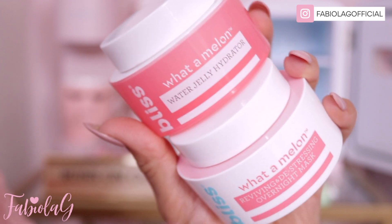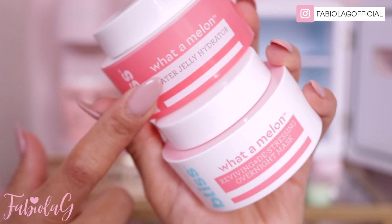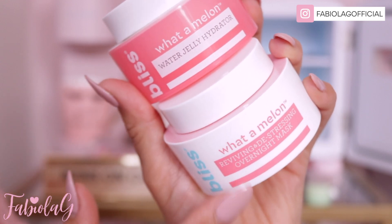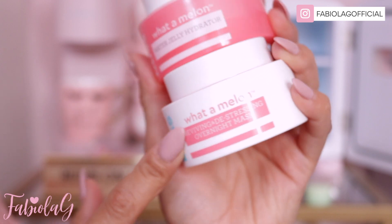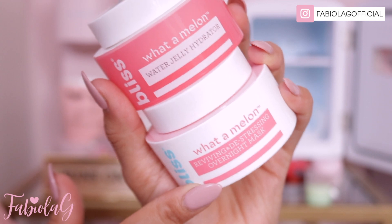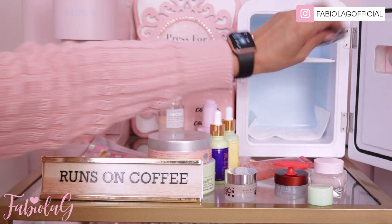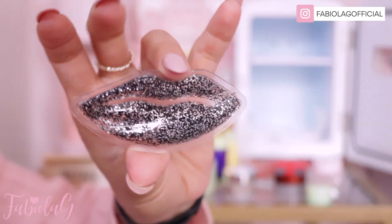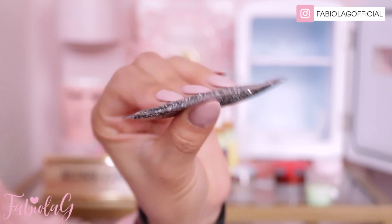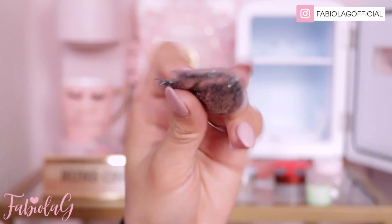The last skincare products I have are some face masks from the brand Bliss — the Watermelon Jelly Mask, which is very hydrating and soothing, and the overnight one called What a Melon. You apply it on your skin, sleep with it, and wash it off the next morning. I also have this cute little cooling pad that you apply on your lips and leave on for a few minutes — it's very refreshing.